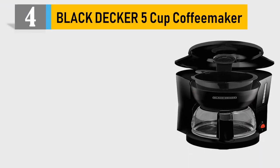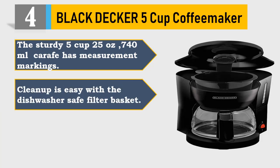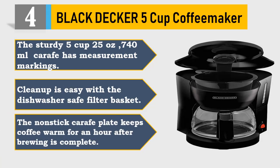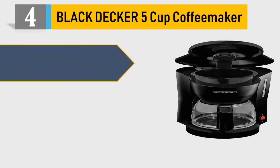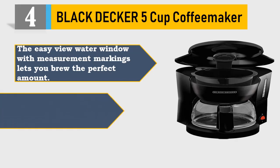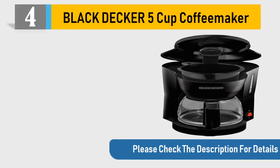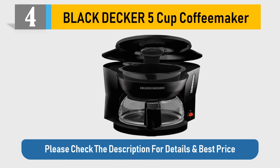Number 4: Black Decker 5 Cup Coffee Maker. The sturdy 5-cup, 25-ounce (740 ml) carafe has measurement markings. Cleanup is easy with the dishwasher-safe filter basket. The non-stick carafe plate keeps coffee warm for an hour after brewing is complete. The easy-view water window with measurement markings lets you brew the perfect amount. Just one simple button to start and stop the coffee maker — 120V, 60 Hz. Please check the description for details and best price.